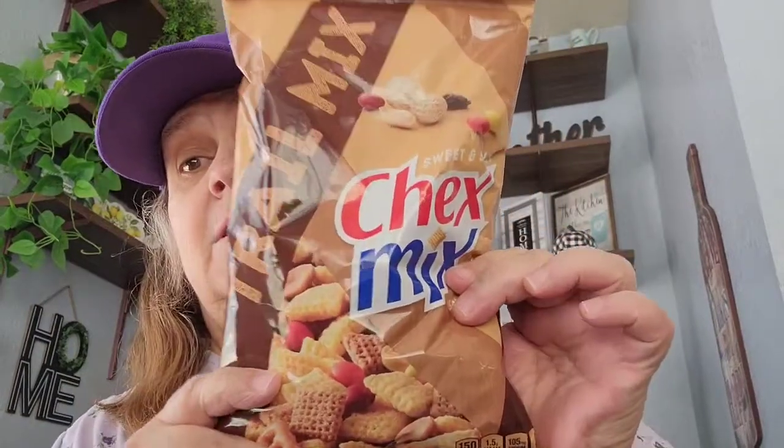I saw that Bonnie from Bonbon's Calls, she called this 'Chex Mix,' and I put it on my wish list. I was happy to find it at one of my local Dollar Trees. It has corn Chex, round pretzel, candy like M&Ms, wheat Chex, square pretzel, raisins and peanuts. I went ahead and picked that up — it's an eight-point-seven-five ounce bag.